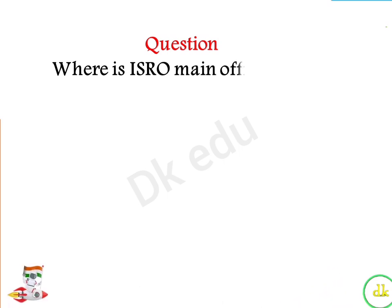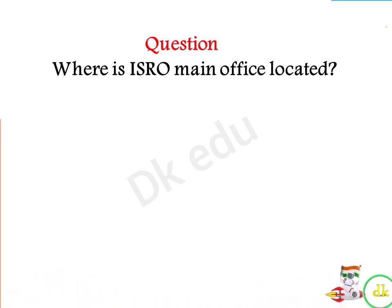Where is ISRO's main office located? Answer: Bangalore.